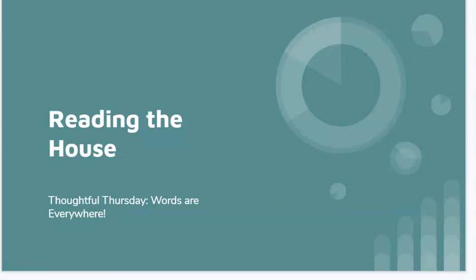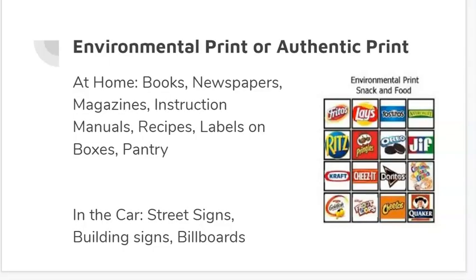Good morning. Today is Thoughtful Thursday, and what we're thinking about today is how words are everywhere. So today you're going to do an activity called reading the house. Reading the house? That doesn't make sense. Actually, it does because there are so many words everywhere.